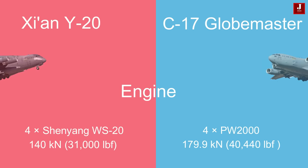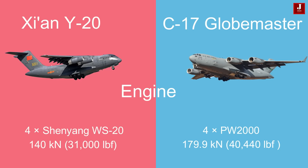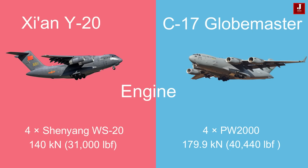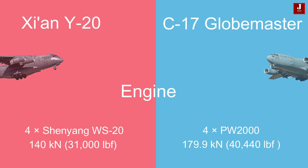The Y-20 is powered by 4 Shenyang WS-20 turbofan engines, each generating 140 kilonewtons (31,000 lbf) of thrust. On the other hand, the C-17 is powered by 4 PW-2000 turbofan engines, each delivering 179.9 kilonewtons (40,440 lbf) of thrust.